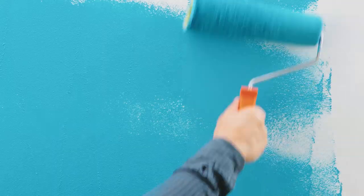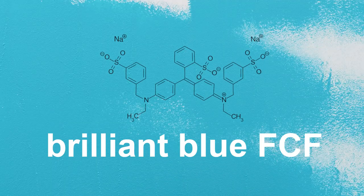Very few natural foods are that bright, almost neon shade of blue. Blueberries don't exactly look like blue Gatorade. The bright cyan color that we associate with blue raspberry comes from a synthetic compound called Brilliant Blue FCF, which you may have seen on ingredients lists of cosmetics or food products. This dye has such a vivid color because it absorbs red light very well and reflects back the blue light that we see.